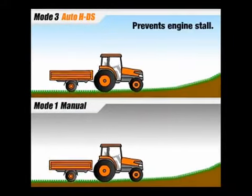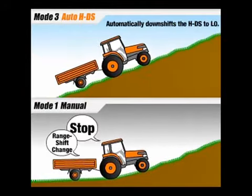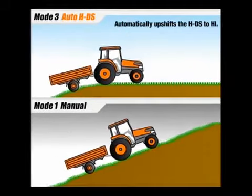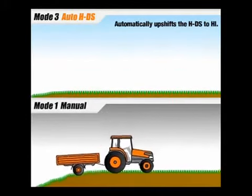Let's look at Auto Hydro Dual Speed in action. As the operator tries to accelerate, the tractor requires more power. The transmission automatically shifts down by 40% into low range shortly after the load is applied. Then as the tractor gains travel speed, the transmission automatically shifts back into high range to the faster transport speed.